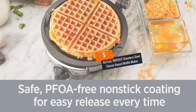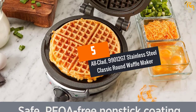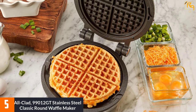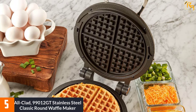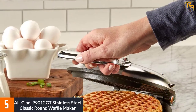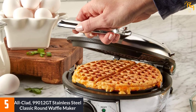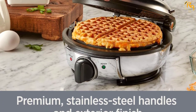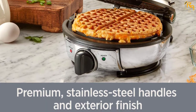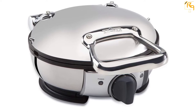At number 5, the All-Clad 99012 GT stainless steel classic round waffle maker. The All-Clad 99012 GT is one of the best waffle makers on the market. It's made of sturdy stainless steel that heats up fast and remains consistent. The handles are cool to touch and protect the user. It features seven browning settings and heats up fast to quickly make your favorite waffles within a short time.